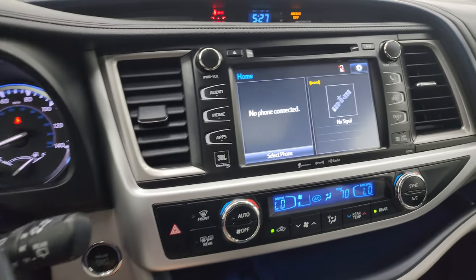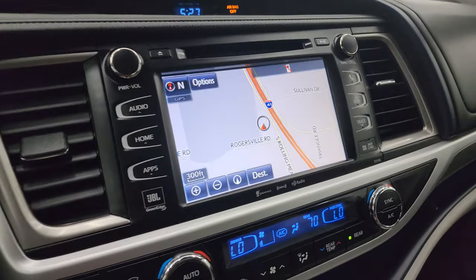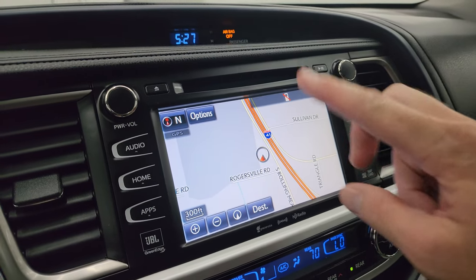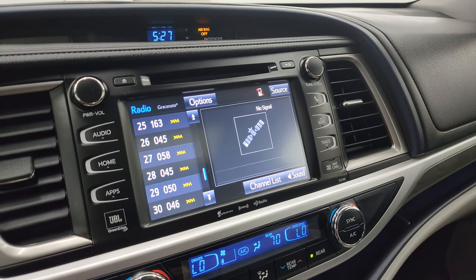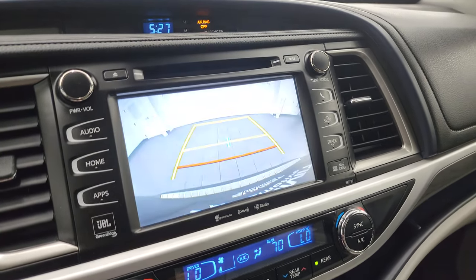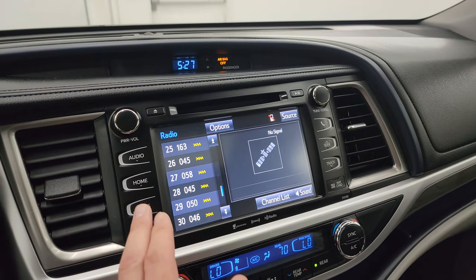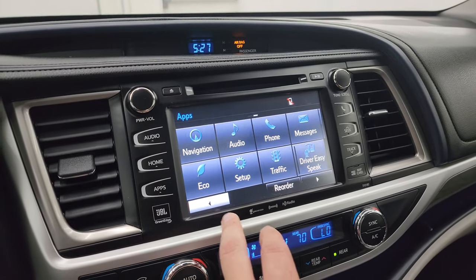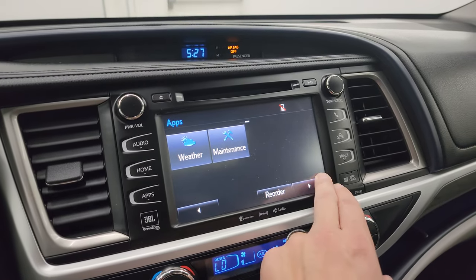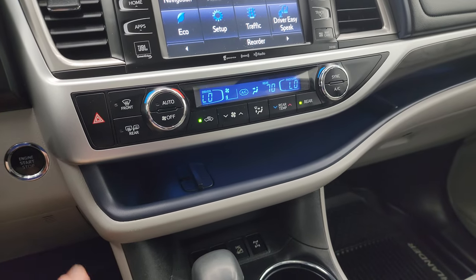There is your infotainment system. This one does have the factory navigation system — you can see Highway 41, so that is working nicely. You get AM, FM, and Sirius XM radio capabilities. This is also where your backup camera shows up — you can see that's working nicely. You do get a CD player right there, and here are all the other different apps you get — a really nice radio working nicely.